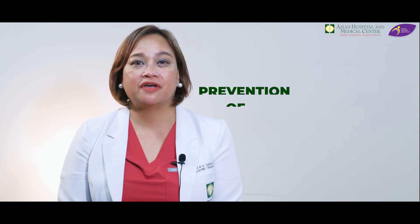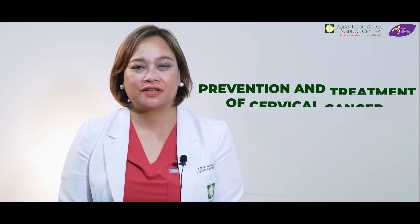Hi, welcome to the fourth episode of your OncoCares. I am Dr. Esther Ganzon, a gynecologic oncologist here at Asian Hospital and Medical Center. In the previous episode of Experts Talk, I discussed the prevention and treatment of cervical cancer. If you haven't watched my previous video, you may click the link in the description box.